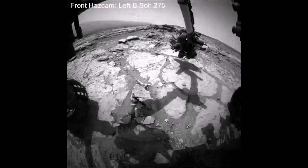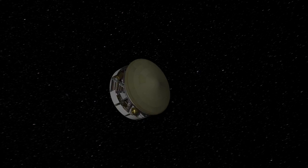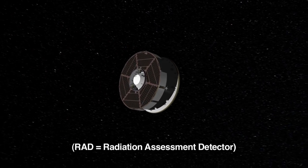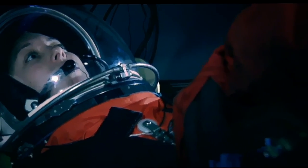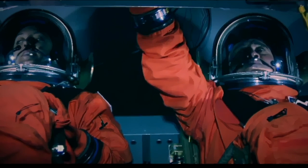It's been a fantastic 300 sols. The discoveries began even before landing. On the way to Mars, Curiosity's Radiation Assessment Detector, or RAD, measured the high-energy radiation from within the capsule that enclosed the rover.